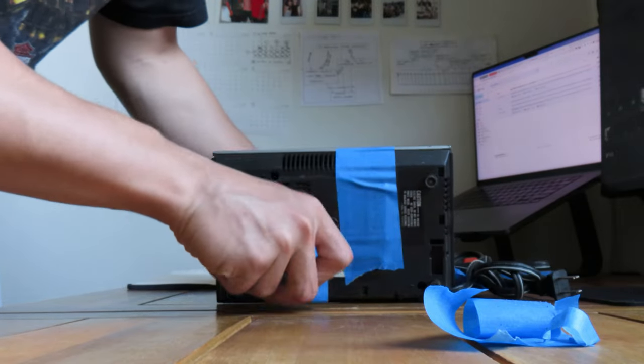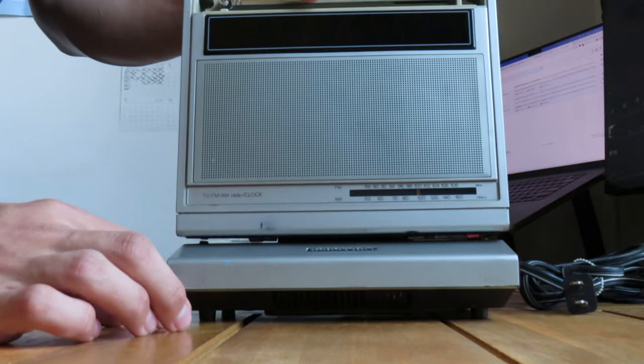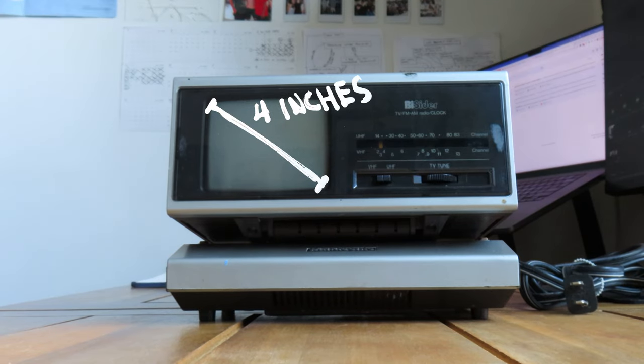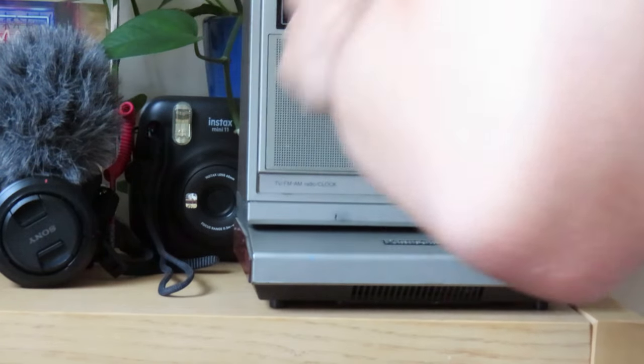You're probably wondering where the TV is — and that's what makes this design super unique. The TV is underneath. The top portion flips out to reveal the TV, turning from an AM/FM radio into a mini CRT. Only four inches along the diagonal.